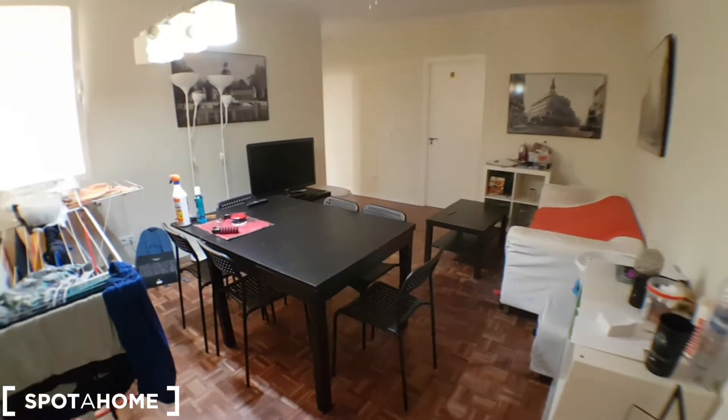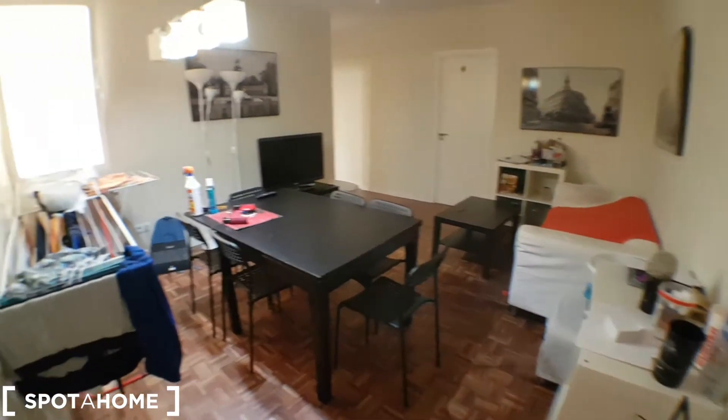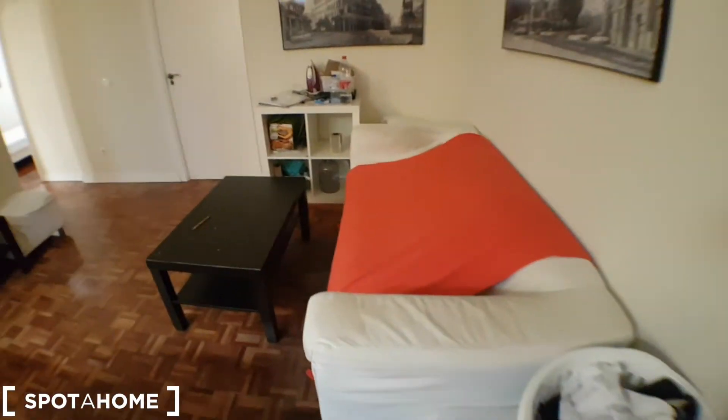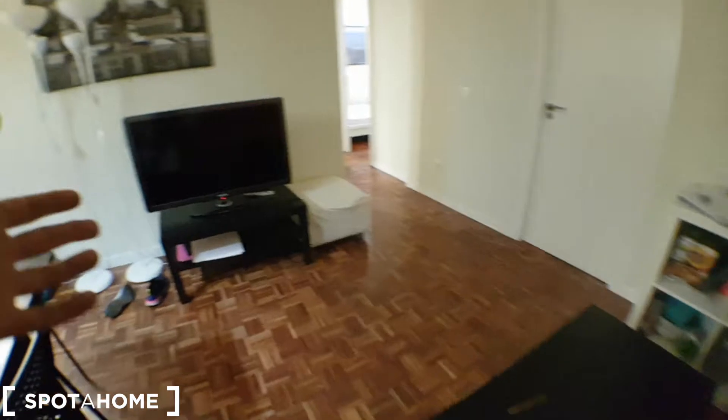Here's the living room, with a dining table. We've got a couch right here, a TV. We've got bedroom number six, which is not available today.